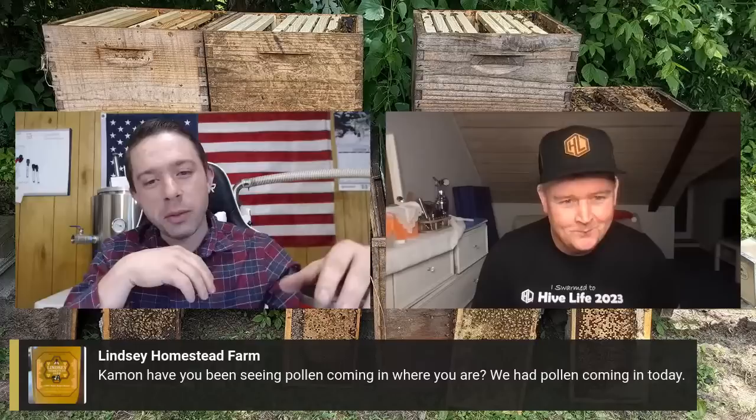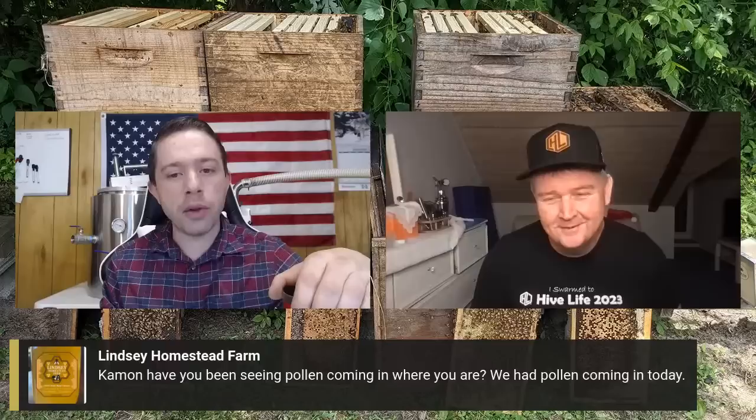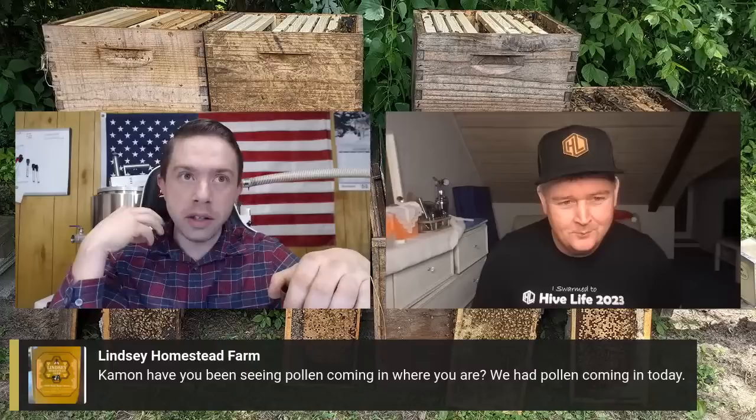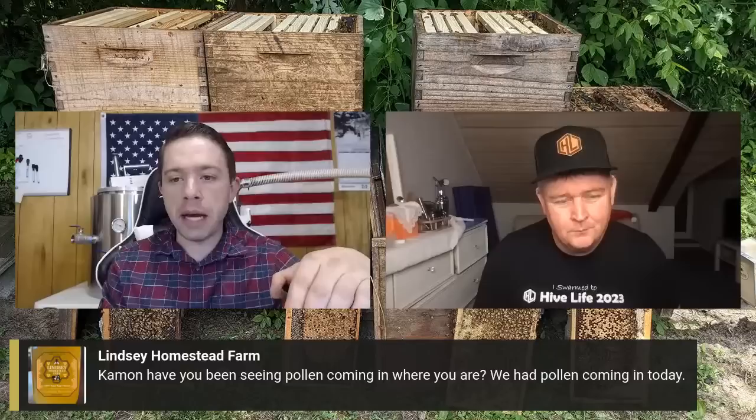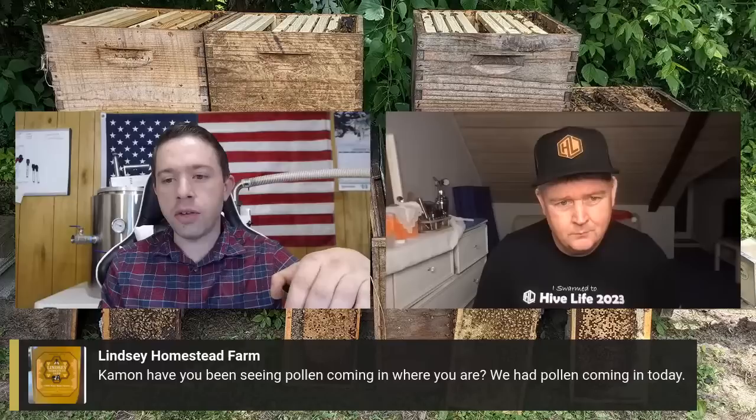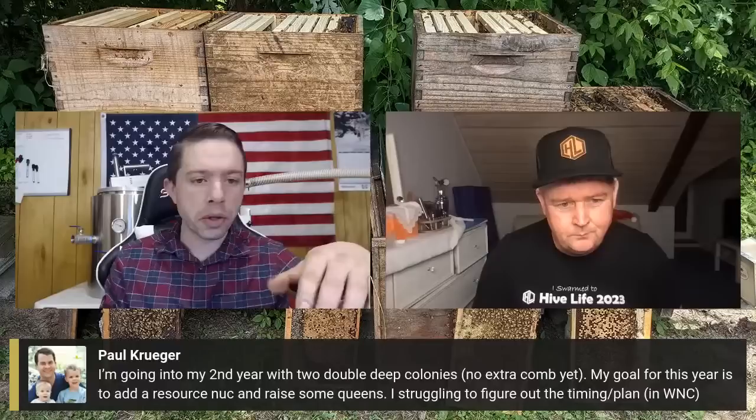Today we had the first bits of maple pollen really producing — not full swing, but the beginning of it. Going into the colonies, we were seeing brood. We were slapping on some Rocket Fuel patties from the conference, and the bees were really taking to them — it's a good patty.